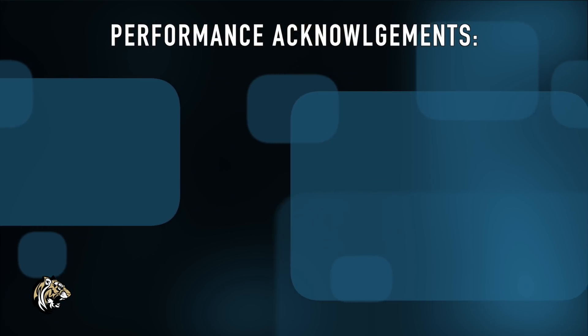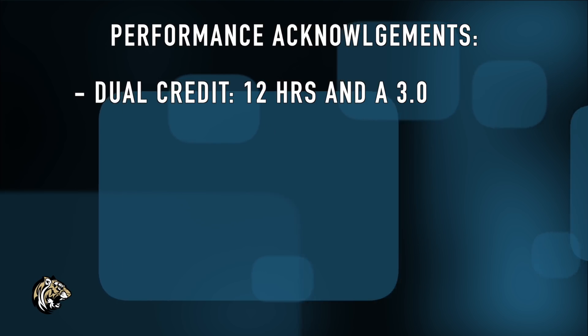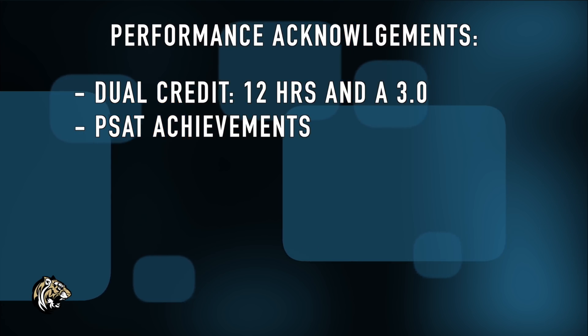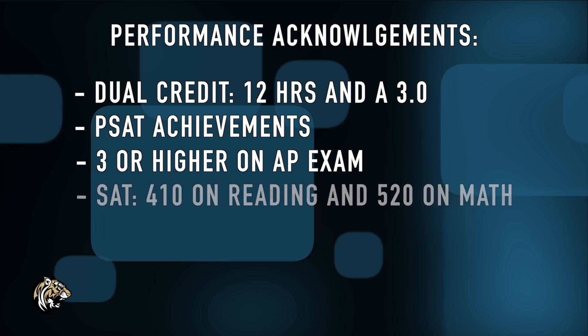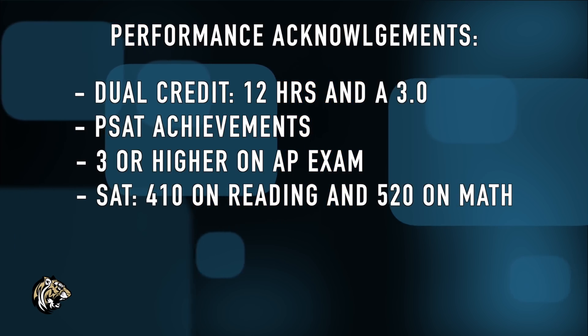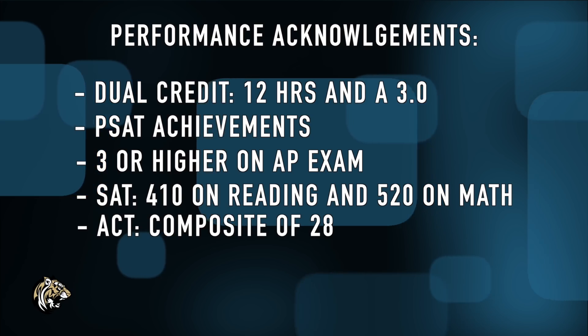Here are some things to know about performance acknowledgements — the following achievements can go on your transcript. Dual credit coursework requires 12 hours and a 3.0 GPA on a 4-point scale. PSAT achievements like Committed Scholar, Hispanic Scholar, or Merit Scholar also qualify. You can earn acknowledgement if you score a 3 or higher on your AP exam. For SAT, you must make a 410 on reading and a 520 on math. With ACT scores, you must make a composite of 28 points.